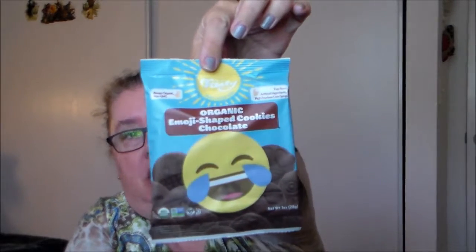Next we have some organic emoji-shaped cookies in chocolate. The thin packaging suggests they're going to be like little thin wafer cookies. They are organic and have no artificial ingredients or high fructose corn syrup, which is appreciated. Let's go ahead and try these.